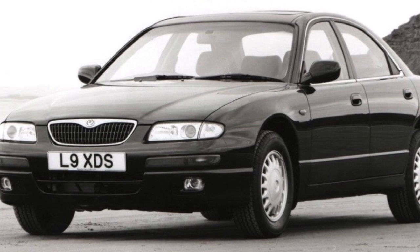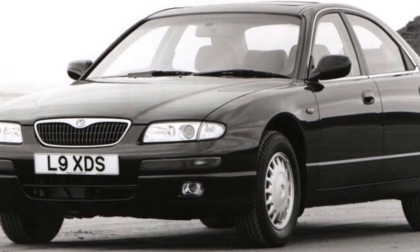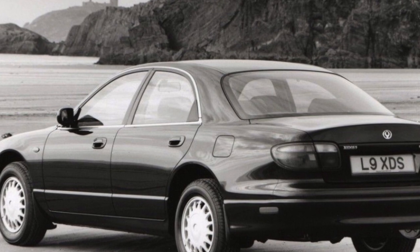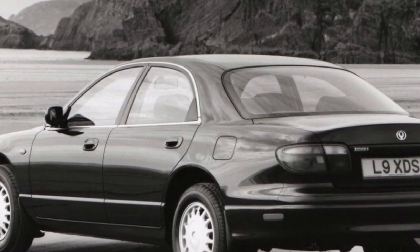Ball joints serve from 80,000 to 120,000 kilometers, while the silent blocks of the arms, which are changed separately, are capable of lasting up to 200,000 kilometers. Approximately every 60,000 kilometers, the anti-roll bar struts will also need to be replaced.